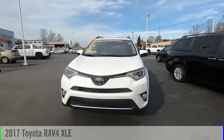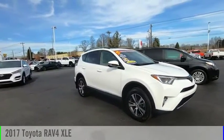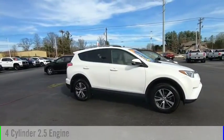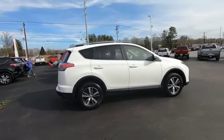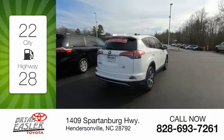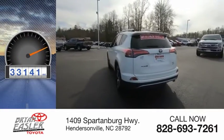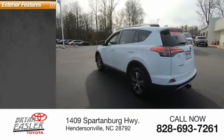We are pleased to show you the 2017 RAV4. This vehicle is powered by an all-wheel drive, four-cylinder, 2.5-liter engine. Great fuel efficiency saves you money by requiring fewer trips to the gas station. This vehicle has less than 35,000 miles. Here are some of this vehicle's great options.